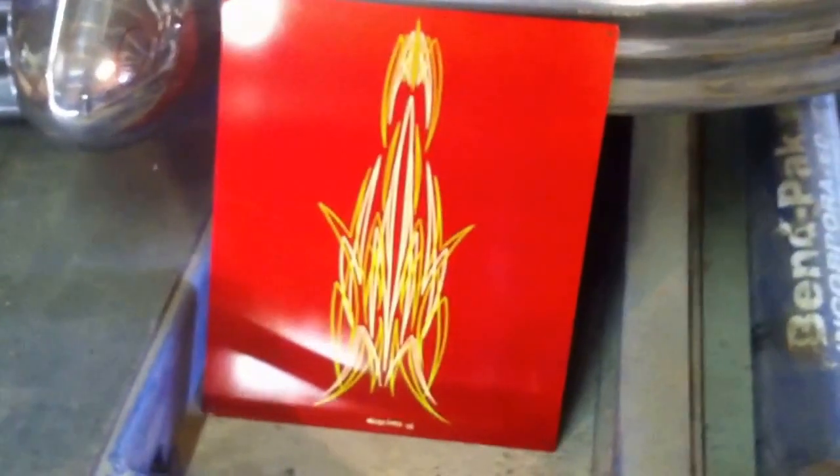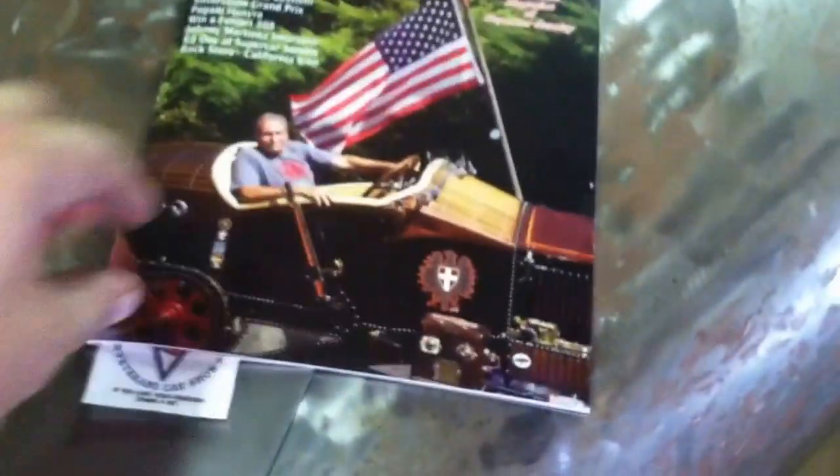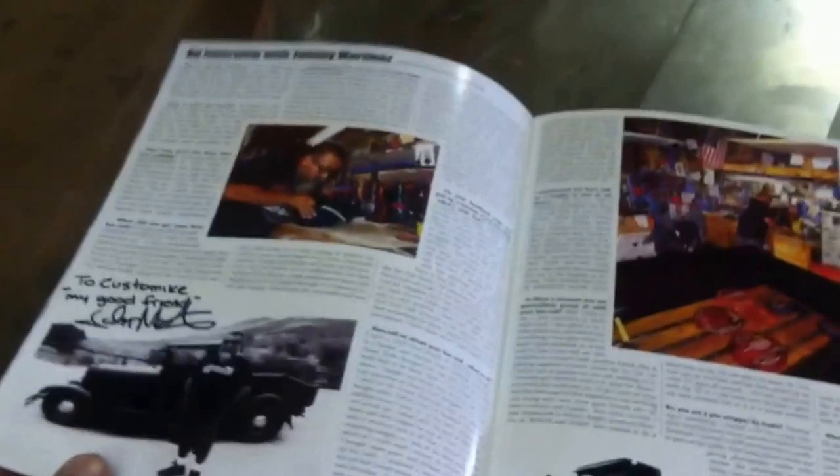Hey everybody, Custom Mike's here. I'm here with my friend Johnny who's done this beautiful artwork as a gift for the shop and our memorabilia. He also brought a magazine that he was featured in, very very cool — a good friend of his, good reading, Driven World.